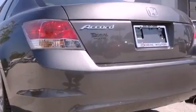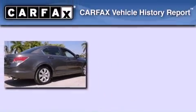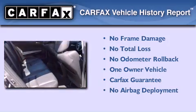With an EPA estimated rating of 31 miles per gallon on the highway, this vehicle pays off in the long run. This Honda has had only one owner, and it qualifies for the Carfax buyback guarantee.